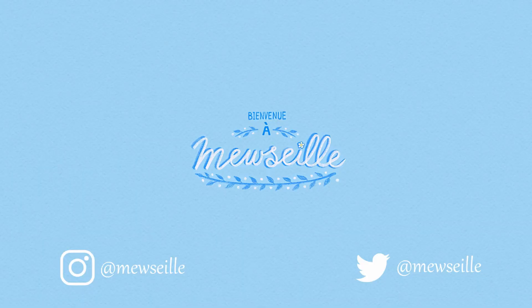If you did enjoy this video, please leave a like and consider subscribing. Or you can find me on Twitter and Instagram, also at Musee. And hopefully I'll see you next time.